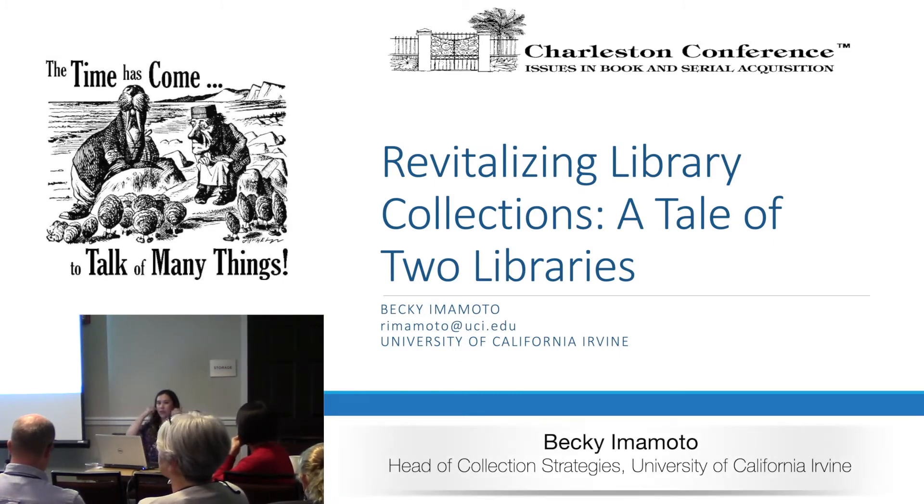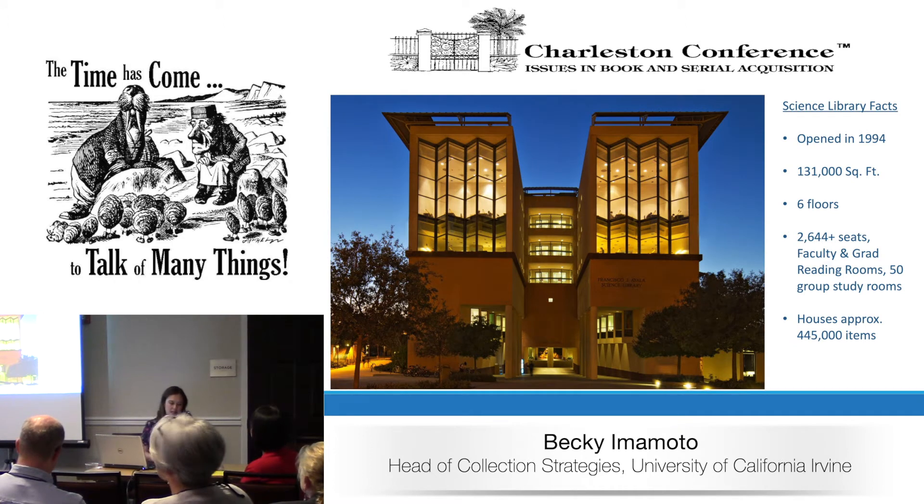We're doing this together because even though we have similar goals, we had different approaches — so this should be a good conversation. My name is Becky Imamoto. I am Head of Collection Strategies at the University of California at Irvine. For us, what happened is we needed to take a look at our science library. Here's some basic background information about it — the size of the building and the collections there. Currently, we do have two tenants: campus IT and the campus writing center.